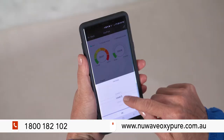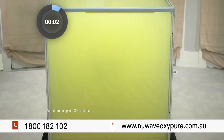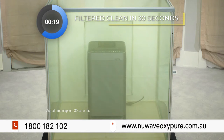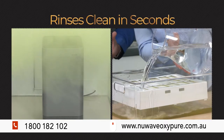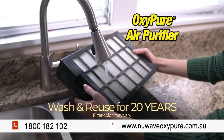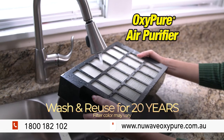In this live, unsimulated demonstration, within just 30 seconds the OxyPure filtered the potentially dangerous smoke and pollutants from the air. What's more, the BioGuard filter is easily rinsed clean and is reusable, coming with a 20-year guarantee, saving you a fortune.